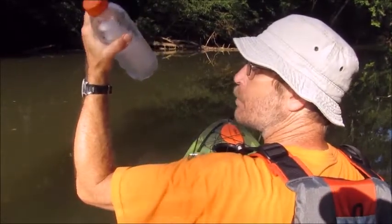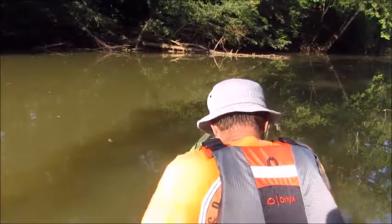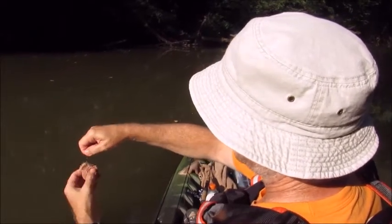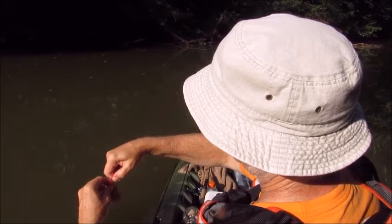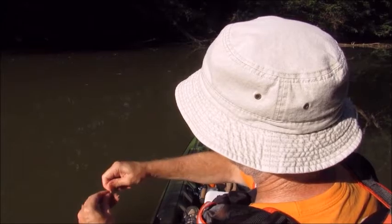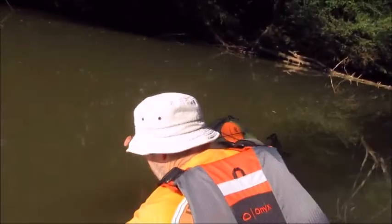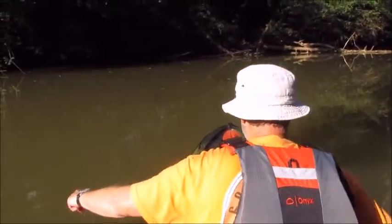I freeze water in Gatorade bottles and bring it with me — as it melts I have cold water to drink. When I hook my chicken liver bag on, I just come through the top, spin it, then come through that top piece on that side to hold it closed, come back around and through that piece on top to hold it closed, and then come back through the bag. That should hold it good and closed — they're not going to get the whole piece of chicken liver off and run off with it.